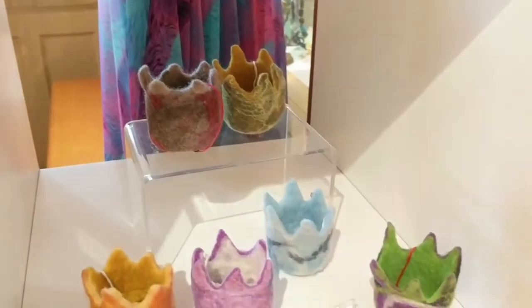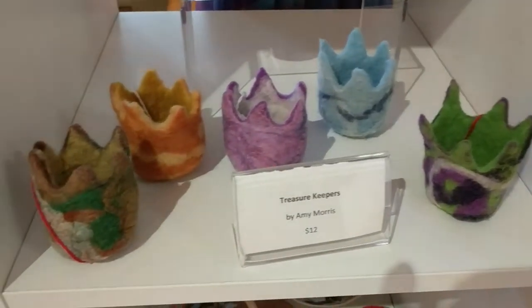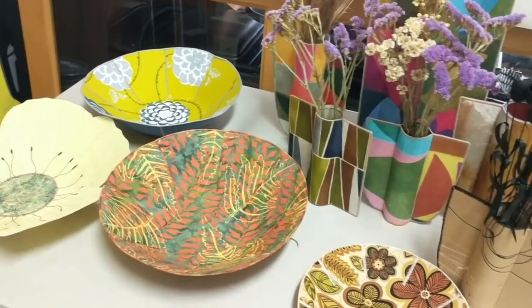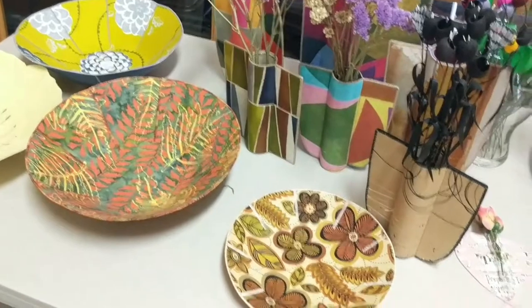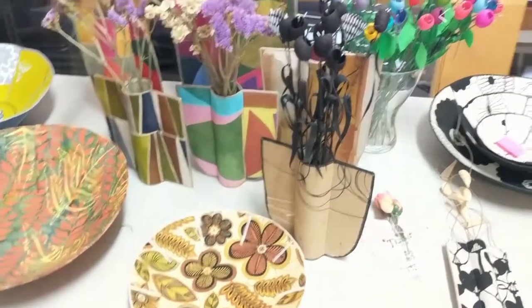Amy Morris brings us back to San Diego. She works mainly in felted items such as these tiny vessels. I'm taking you back to the storage room now, where I've laid out the latest delivery from Mary Ann Shmueli.